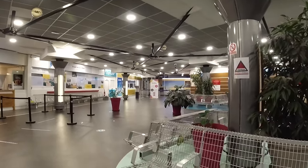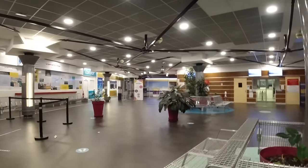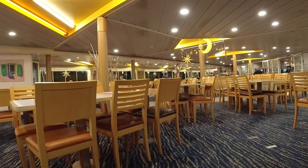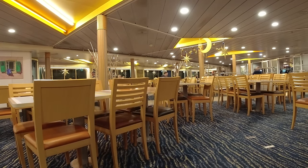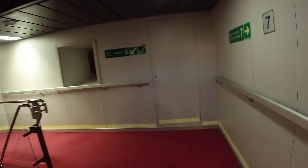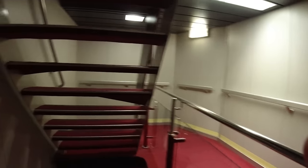Once on board we headed for the very quiet self-service restaurant on deck seven. We were so full but I did actually manage to eat a baguette; Joe had some soup and two cups of tea — 16 pounds and 11 pence. We then had a bit of a wander.